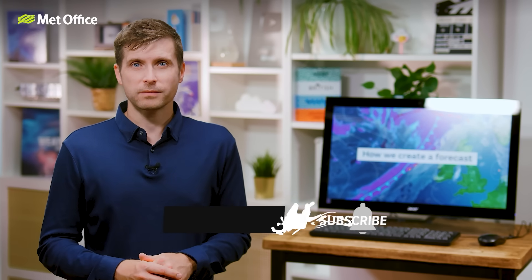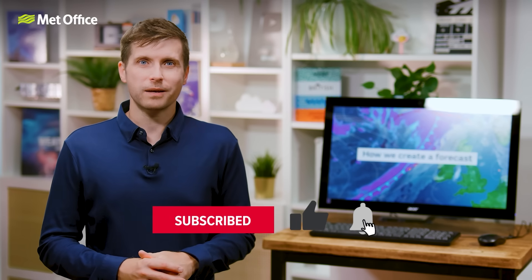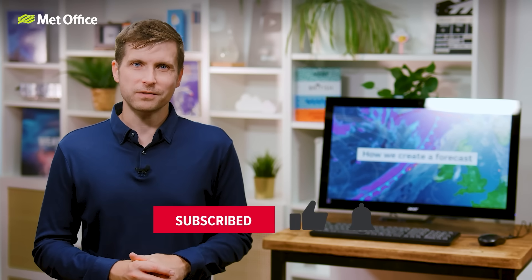So that's how we do it. Next time you check the weather, you'll know exactly how the forecast was created. It's science, satellites, supercomputers, and a lot of skilled people working together to make sure you're prepared for whatever the skies bring your way. We know you rely on these forecasts to plan your day, your activities, even your outfit — so it's important that we get it right. Thanks for watching, and don't forget to like and subscribe as we have many more videos like these, including an upcoming one looking more in-depth at the capabilities of our new supercomputer.